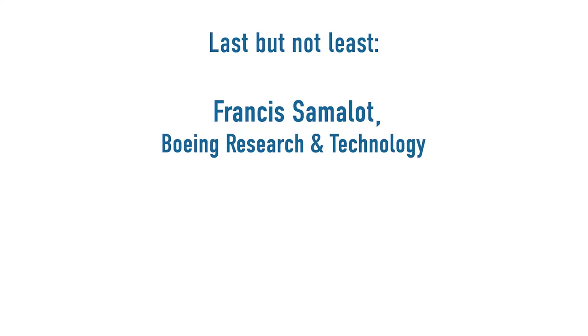We're honored to welcome another guest to the show. We will talk to Frances Semelot, Associate Technical Fellow of Boeing Research and Technology. Boeing invests a lot in research done at the TPRC — why do you believe in thermoplastic composites for aerospace?